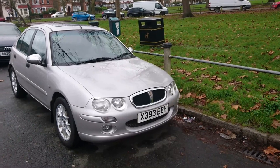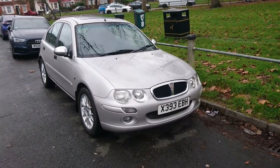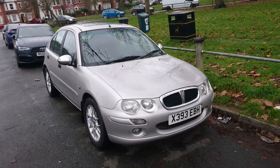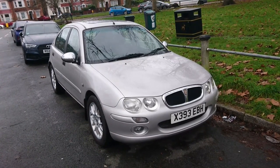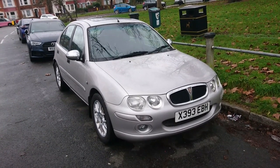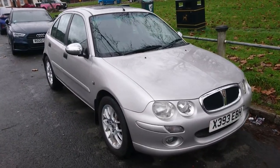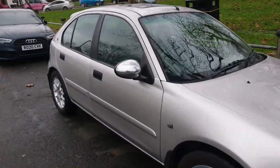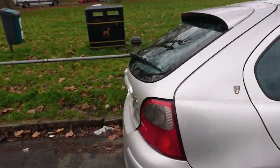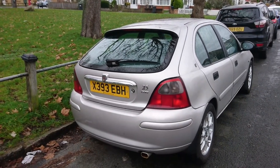Oh viewers, why is it whenever I come to London it is cold and raining and wet. But never mind, my spirits are not entirely damp because here is an absolute little delight — a 2000 Rover 25 1.8 VVC GTI. Yes, they did make a Rover 25 GTI. It wasn't just the ZR 160 that was the sporting model during the brief MG Rover era.